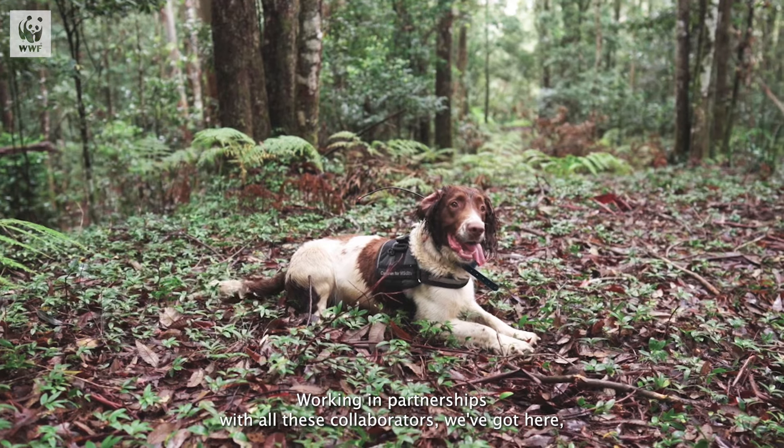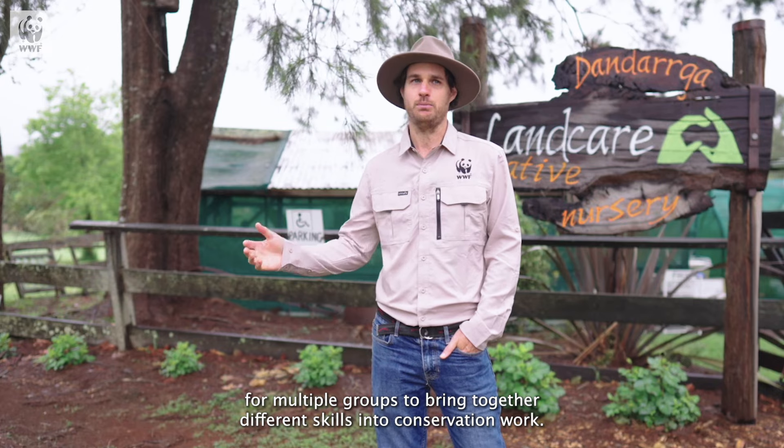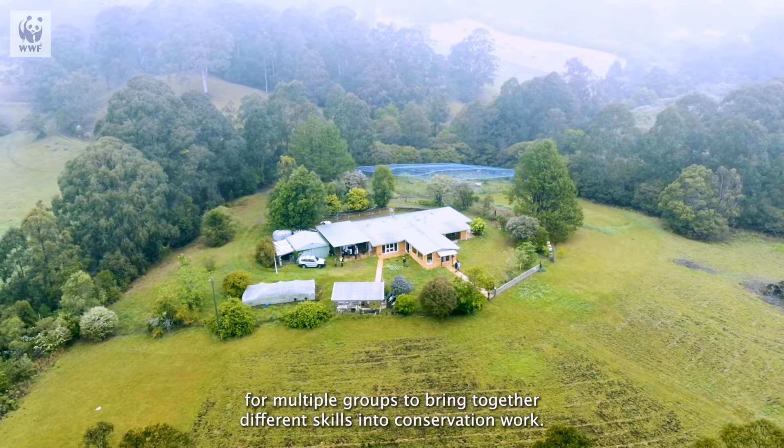Working in partnerships with all these collaborators we've got here presents us with an opportunity to supercharge our conservation efforts — for multiple groups to bring together different skills into conservation work.